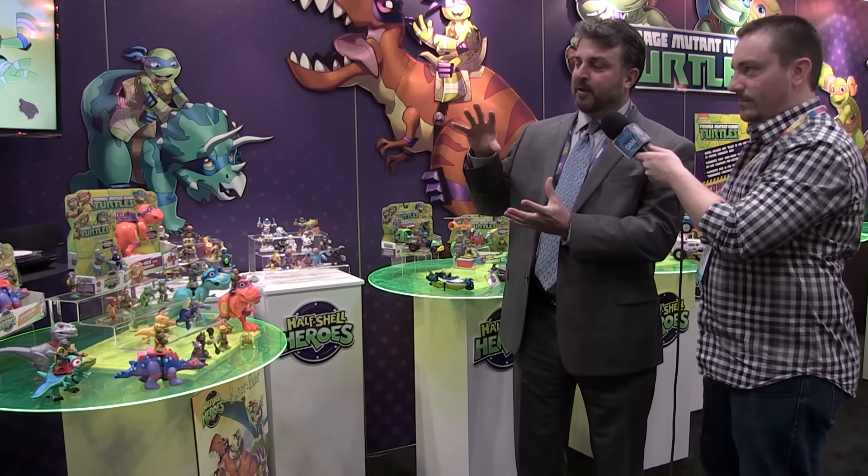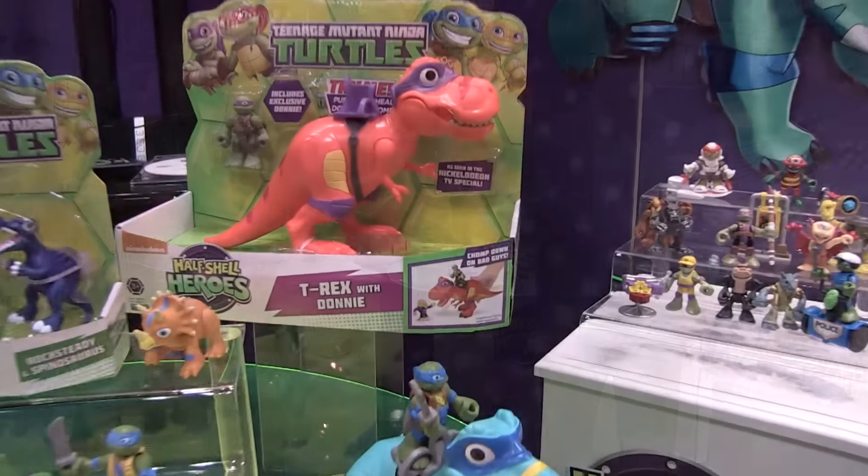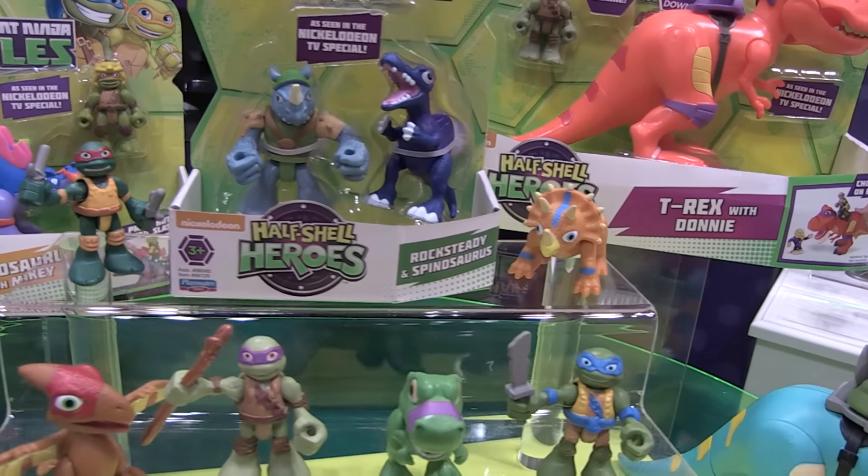What we're focusing on a lot this spring is the Blast to the Past. That was the Nickelodeon TV special featuring the younger versions of the turtles. It came out in November and it'll be out on DVD in March.